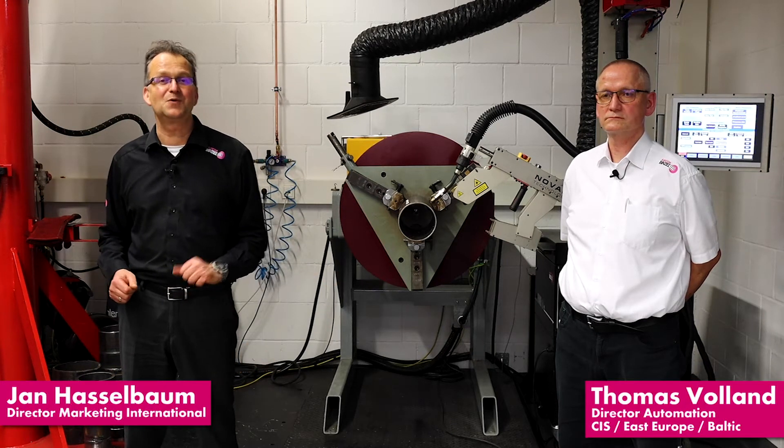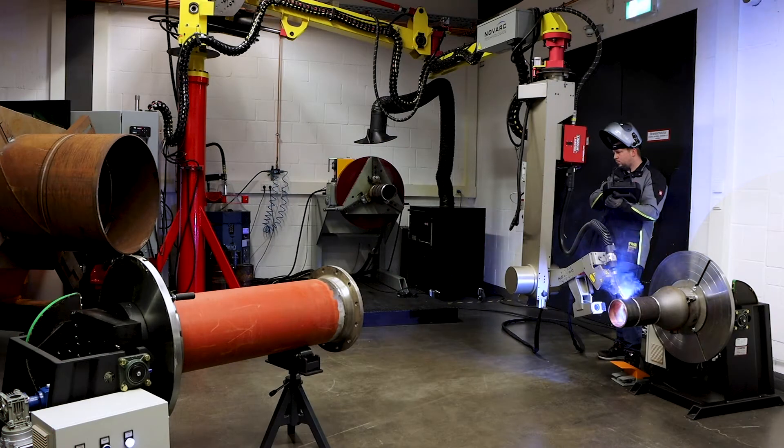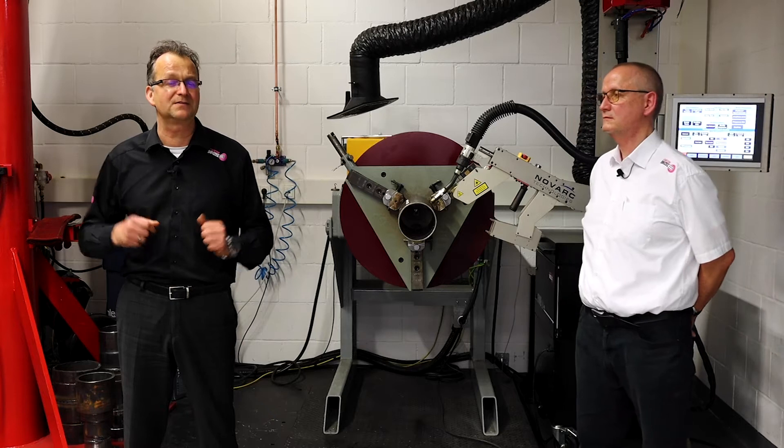Hello, today I have the possibility to ask our product expert some questions about the SWR, the spool welding robot — a cobot used in spool and pipe welding, specifically for prefabrication of pipe weldings.